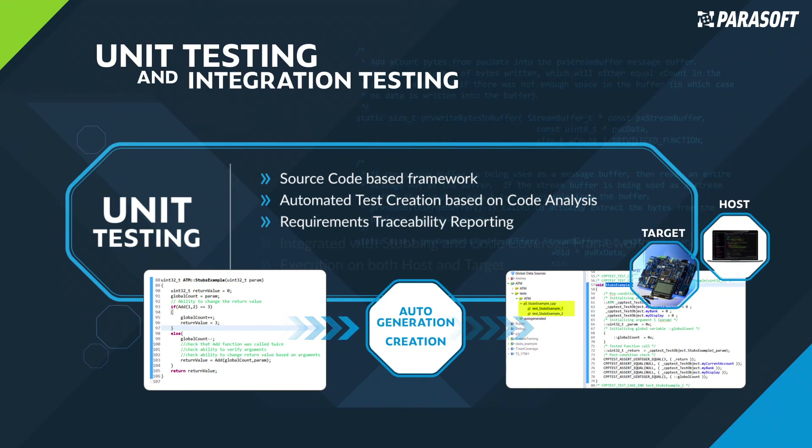In addition, by integrating with the most popular requirement management systems, users get bi-directional traceability between requirements, test cases, test results, and the code. These features are easy to use and reduce the burden of implementing the unit testing framework, improve developer productivity, and satisfy compliance traceability requirements.